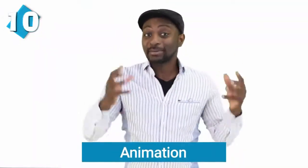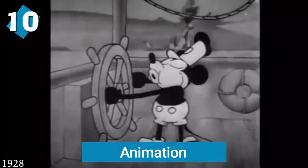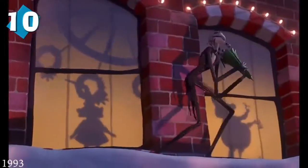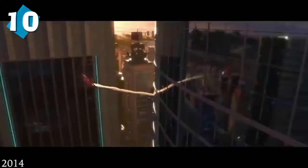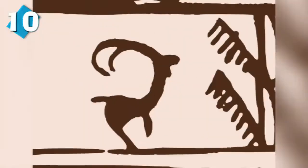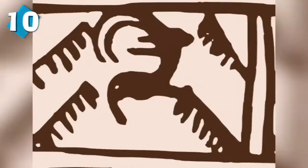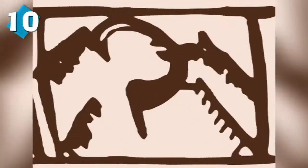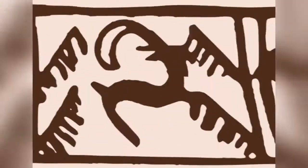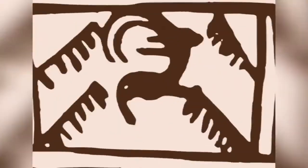Starting off at number 10, we have animation. This one blew my mind. Animation is considered to be a modern technology that has advanced a lot within the last century, but it actually dates back to ancient Persia. A 5,200-year-old goblet was discovered in the Burnt City. You can see a series of drawings of a goat jumping and eating leaves from a tree. Sequences of this image were also found in other goblets in medieval Islamic Persia, and this piece of art was discovered by an Italian archaeologist from a burial site in Persia.